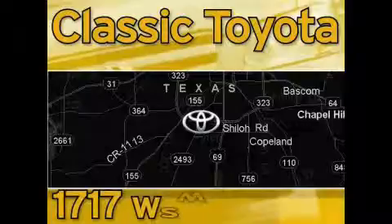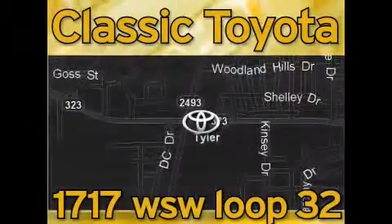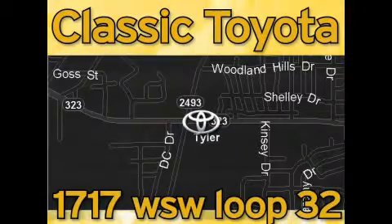East Texas Toyota is located at the intersection of Old Jacksonville and Loop 323, across from the Brookshire warehouse and Home Depot. Our goal is to exceed all of your expectations and to ensure that you'll return for future visits.